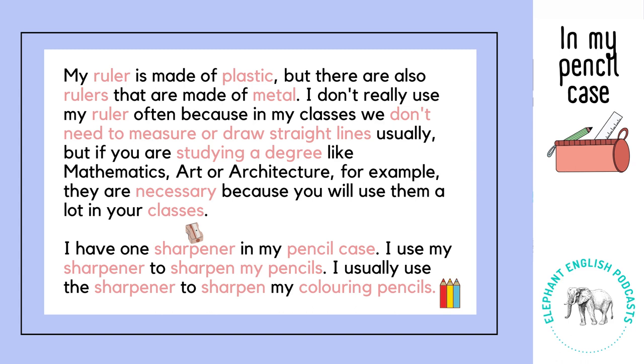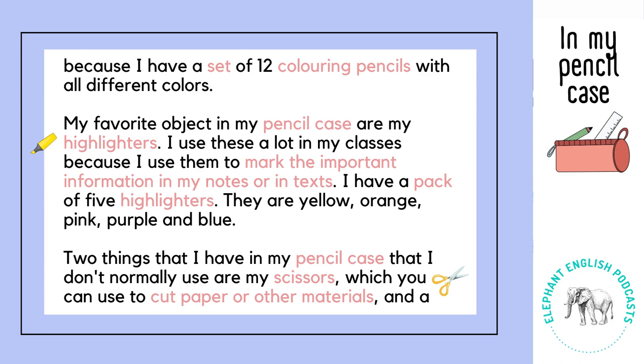I have one sharpener in my pencil case. I use my sharpener to sharpen my pencils. I usually use the sharpener to sharpen my colouring pencils because I have a set of 12 colouring pencils with all different colours.